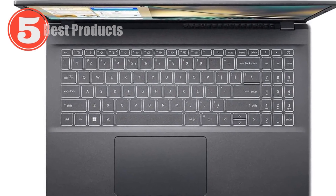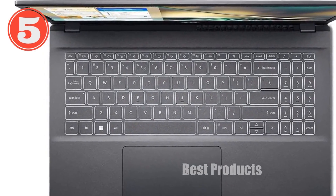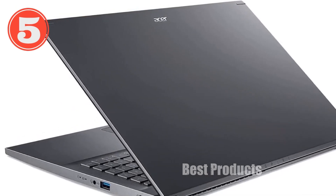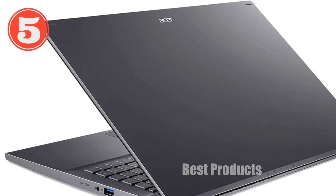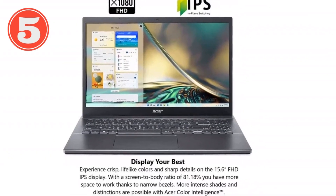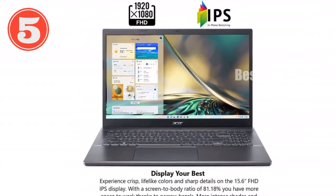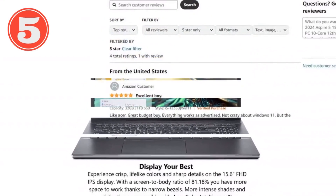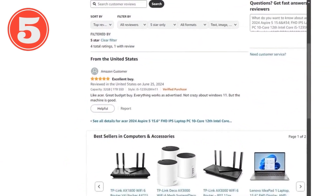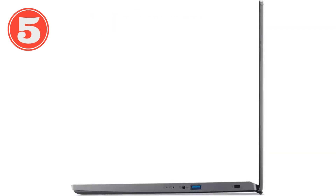In summary, the Acer 2024 Aspire 5 is a well-rounded laptop that offers a lot of value for its price. It's powerful enough to handle a wide range of tasks, portable enough to take anywhere, and equipped with the latest tech to ensure you're not left behind. Whether you need a laptop for work, school, or just everyday use, the Aspire 5 is a solid choice that won't disappoint. So if you're looking for a dependable laptop that offers great performance and versatility, this one should definitely be on your list.